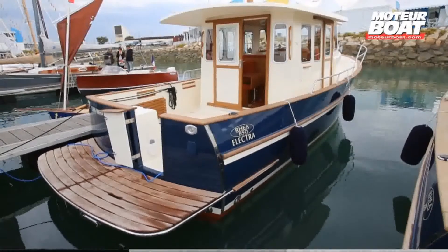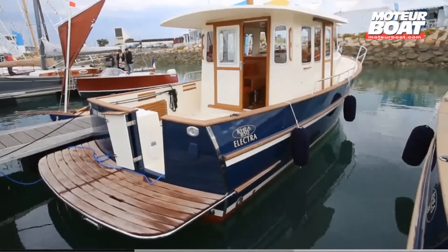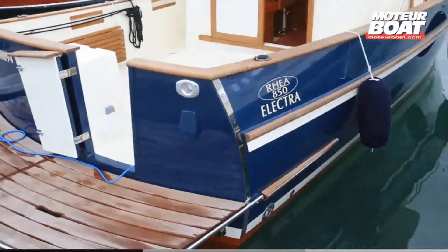Bertrand Anglade, the CEO of Riai Marine, insists that the choice of hybrid propulsion is stirring growing interest all the time with boaters.